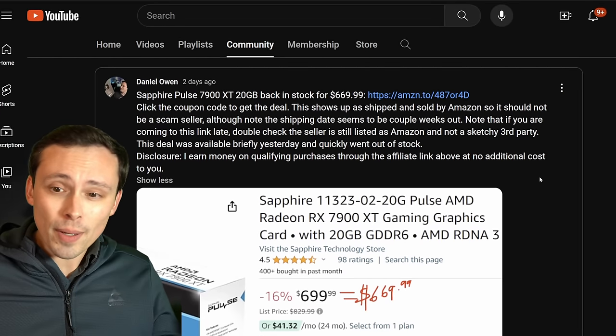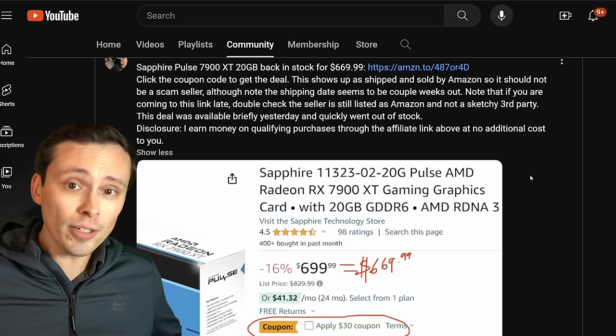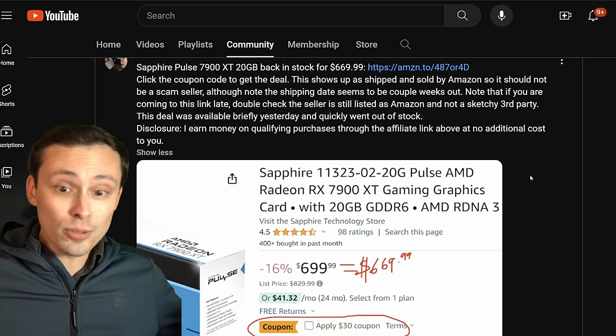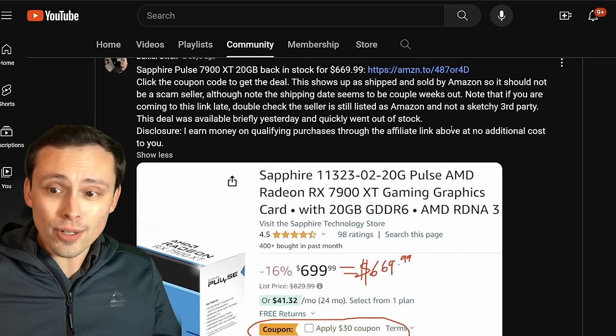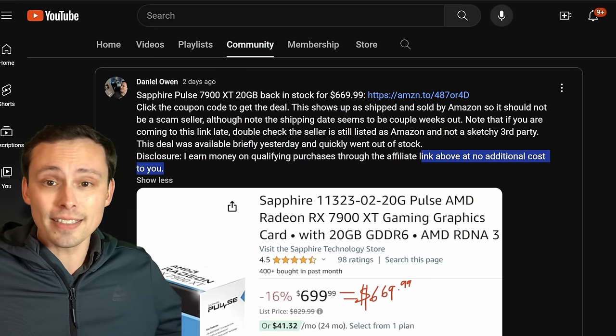I've been posting these deals on my community page, where I post a lot of price drops I notice on PC hardware. It's kind of a win-win for me because I research it anyway as part of my news videos, and if I post them for you guys and they're available at places where I have an affiliate link, I get a cut of that.